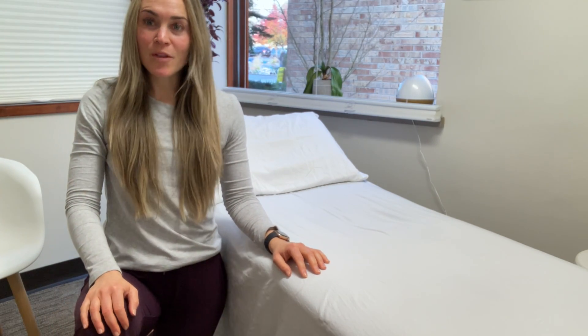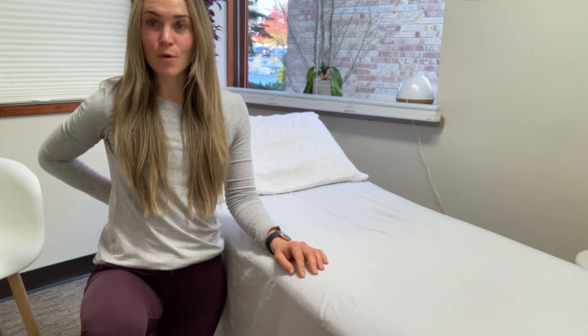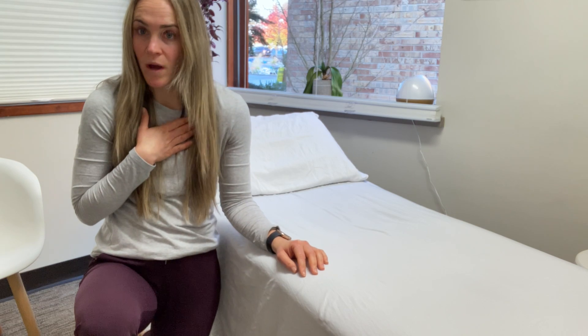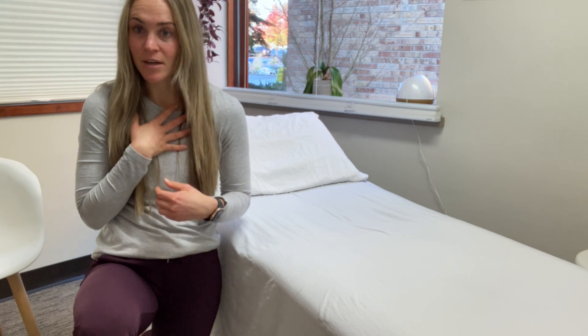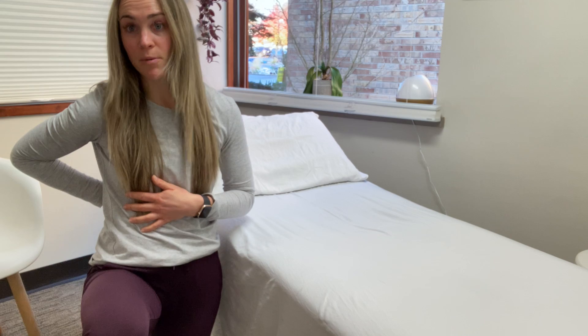Hey guys, Dr. Riley here. One of the major complaints I get with our pregnancy clientele is low mid-back pain and tightness, and some upper chest tightness as well, which can come from those postures of just bringing the shoulders forward and rounding them, which can create some tightness through here — super common — and can also create some pulling and tension on your back as well.